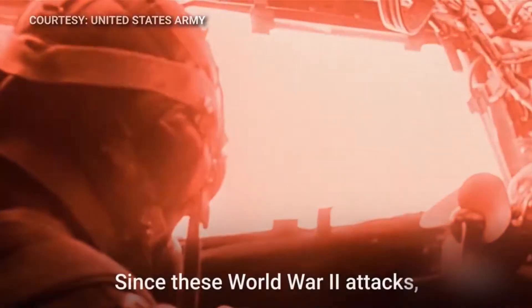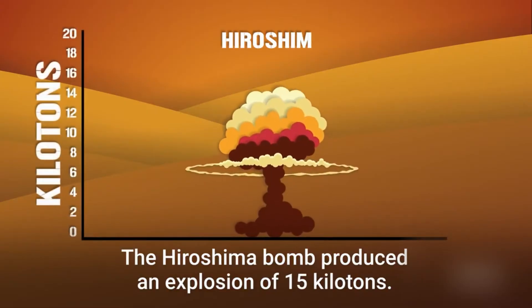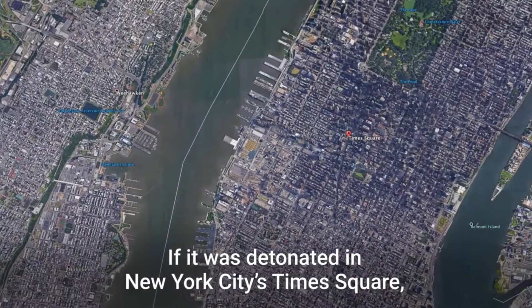Since these World War II attacks, nuclear weapons have become even more powerful. The Hiroshima bomb produced an explosion of 15 kilotons — one kiloton equals the explosive power of a thousand tons of TNT. If it was detonated in New York City's Times Square, this is what it would look like.